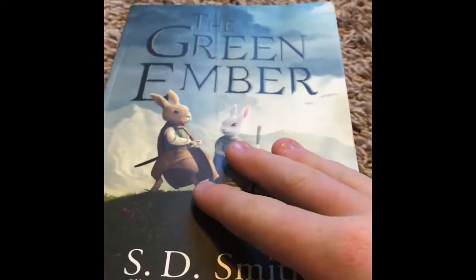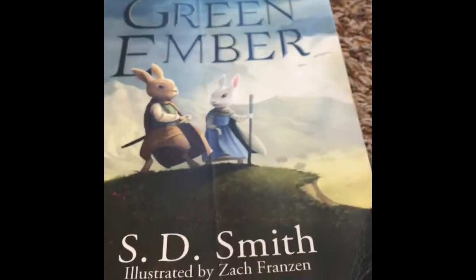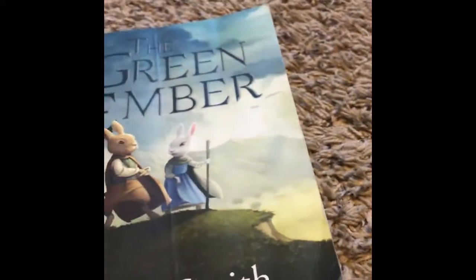This is the first book in the four-book series. There is a fourth one coming out in May.